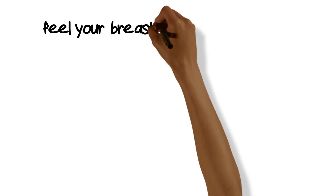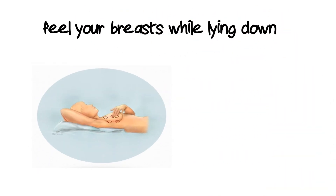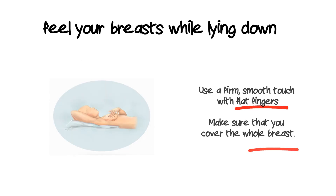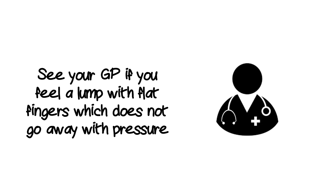To feel your breasts, you need to be lying down and use a firm smooth touch with the flat fingers. Cover the whole breast, which is from your collarbone down to your waist. If you find a lump with the flat of your fingers and it doesn't go away when you press on it, please see your GP.